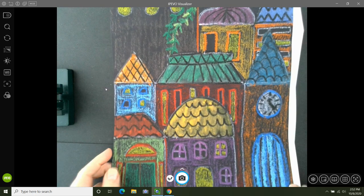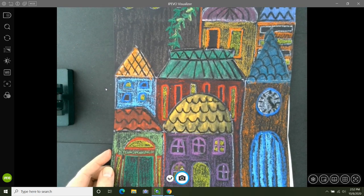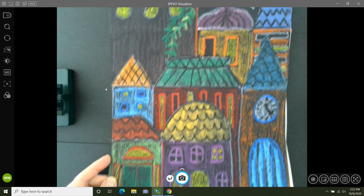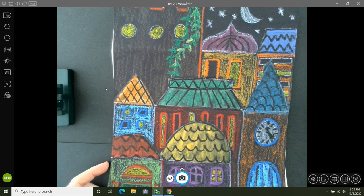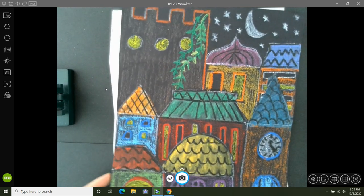I'm going to show you a work in progress as an example of what our artwork might look like when we're finished. As we draw today, you're going to be making different choices. We're going to draw the shapes of the buildings first, then we'll be adding the rooftops, and then you're going to be adding your own ideas and details.